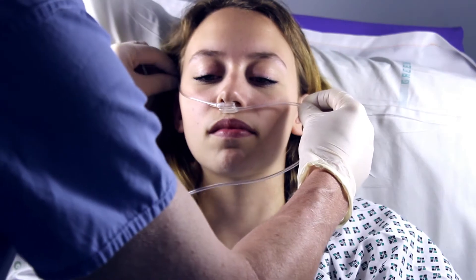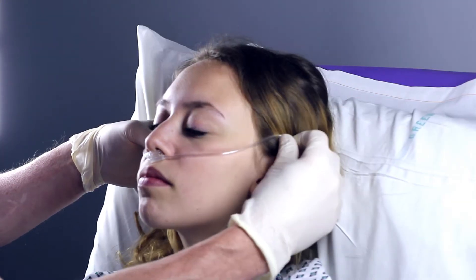Joule nasal cannula. Joule nasal cannula is designed to provide oxygen to both nostrils and also sample CO2 at the same time.